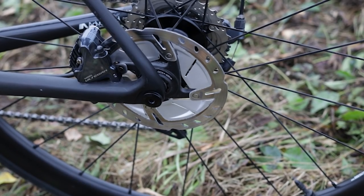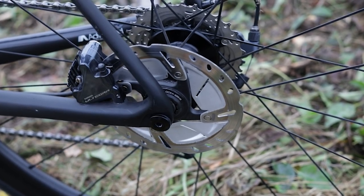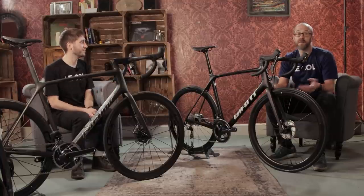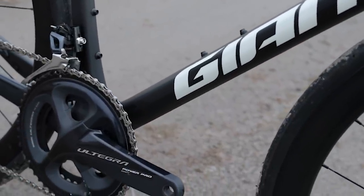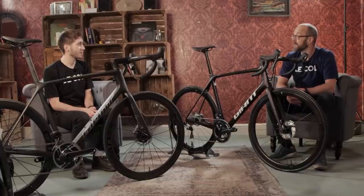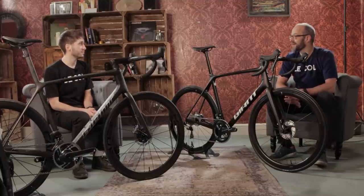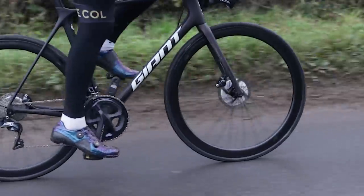Surprisingly, both bikes come with power meters. The SL0 has a dual-sided power meter, as you'd expect at that price. The Advanced Pro 1 also comes with a dual-sided power meter — the Giant Power Pro, based on an Ultegra chainset — which retails at £800. That's a significant proportion of the bike's overall value, and it's great for training, racing, and data analysis.